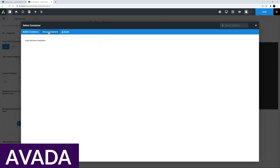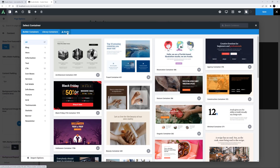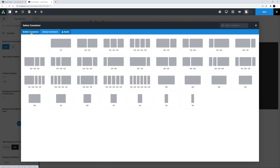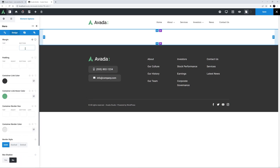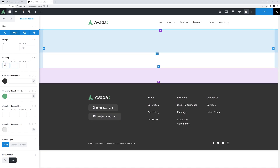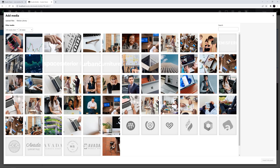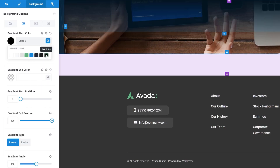Number three is Avada. Avada stands out by using a proprietary front-end page builder called Fusion Builder. With over 120 design elements, it's easy to customize your website to make it unique. Each element has responsive settings to adjust text size, photo placement, how columns break down on smaller devices, and more. Avada also offers the ability to create responsive custom layouts for global headers and footers, 404 pages, search results, and more with their layout builder.